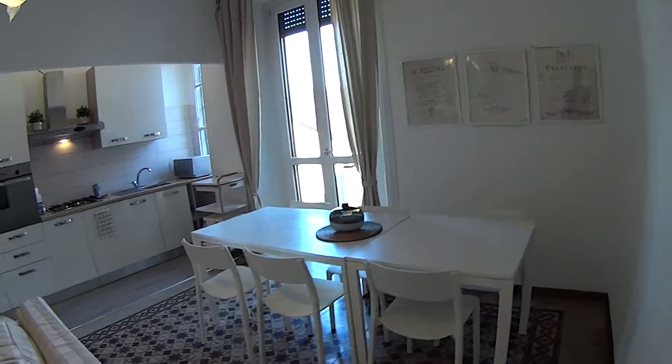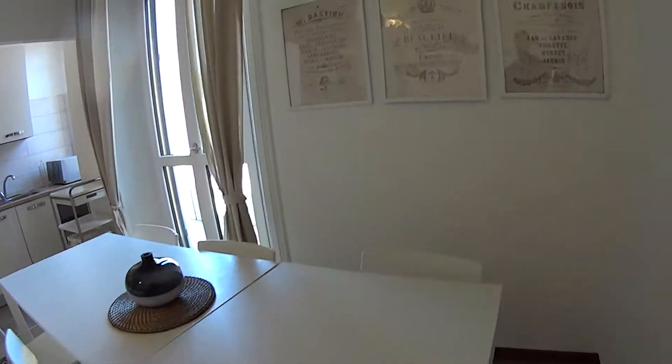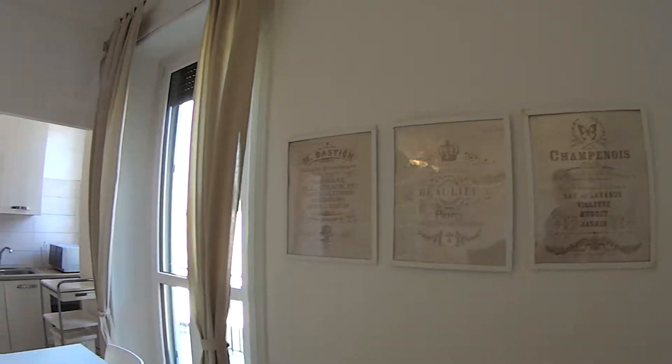We have a few shelves on top of it, and it's a really cool world map. As for the kitchen area, we have a very large table, pretty long, with 6 seats, and vintage prints on the walls.